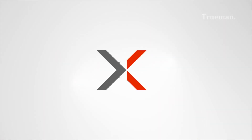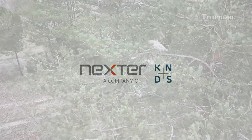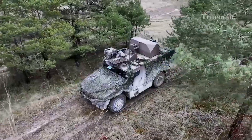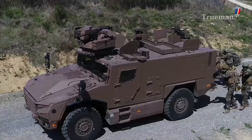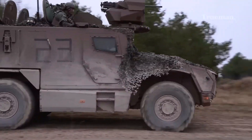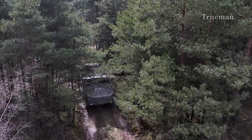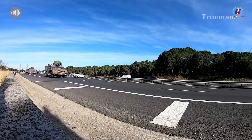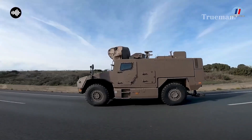Developed by the French defense manufacturer Nexter Systems, the Cerval is part of France's ambitious Scorpion program, which aims to modernize its land forces. This versatile vehicle is set to redefine how military forces conduct operations in various environments, from urban settings to rugged terrains.